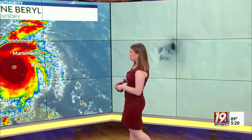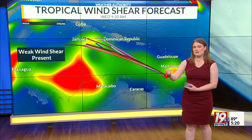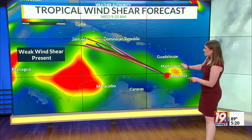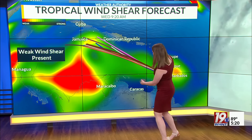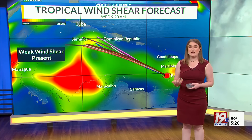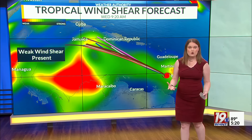It's continuing to track further off towards the west-northwest at about 21 miles per hour, and it's going to continue to travel across the Caribbean. It's going to maintain its strength as a strong major hurricane, whether a category four or slightly downgraded to a category three. One of the main reasons is the very weak wind shear across the Caribbean as it travels west-northwest. Weak wind shear — that rotation of the winds as we head up into the mid and upper levels of the atmosphere — allows the tropical system to strengthen compared to strong wind shear.